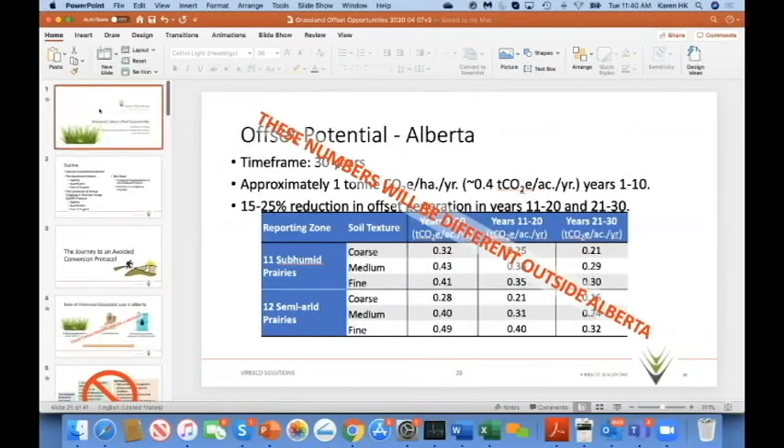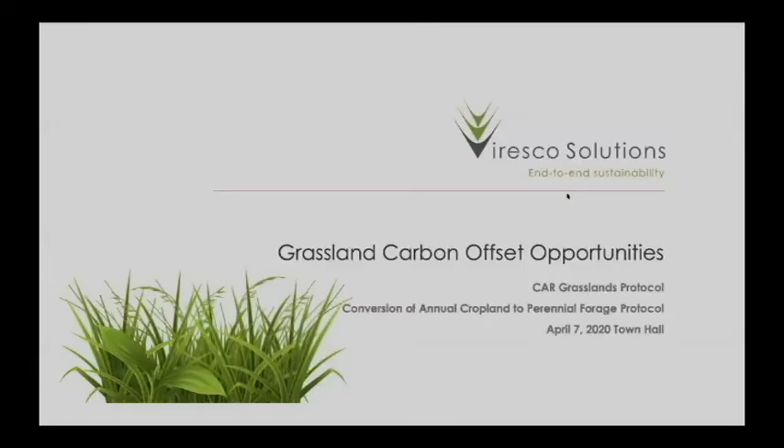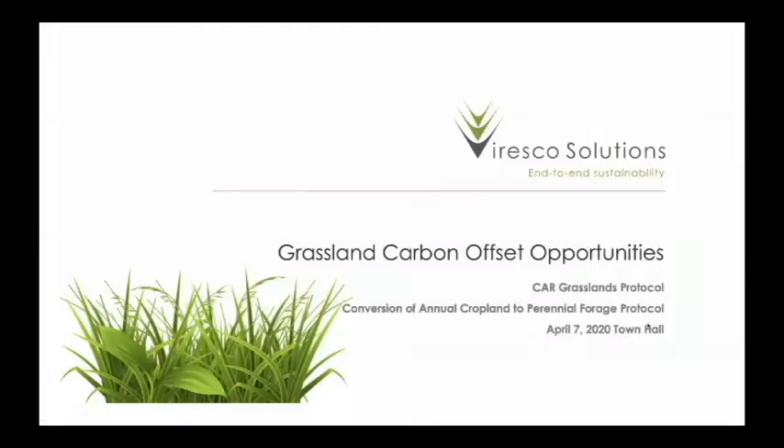Karen joins the agenda, noting an unstable internet connection. John will step in if needed. She confirms screen sharing is working and turns on video, noting it's always better when you can see who's talking.